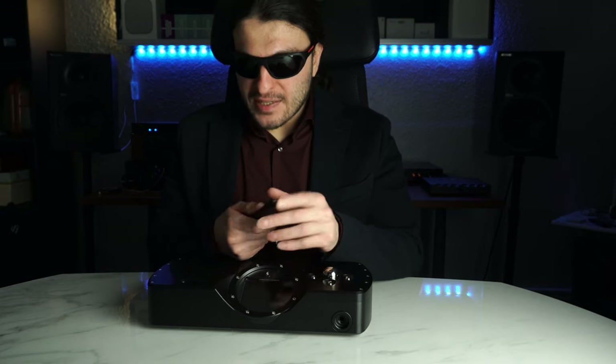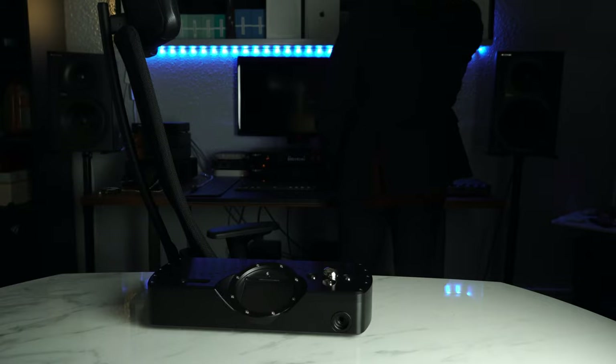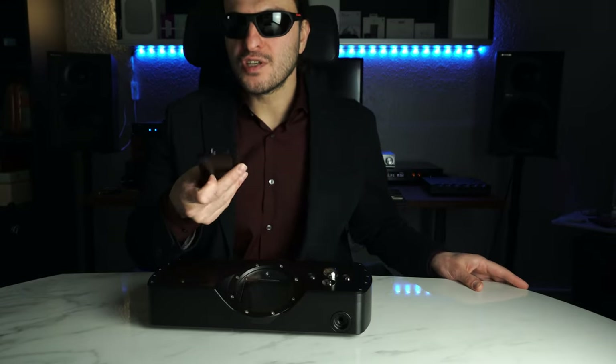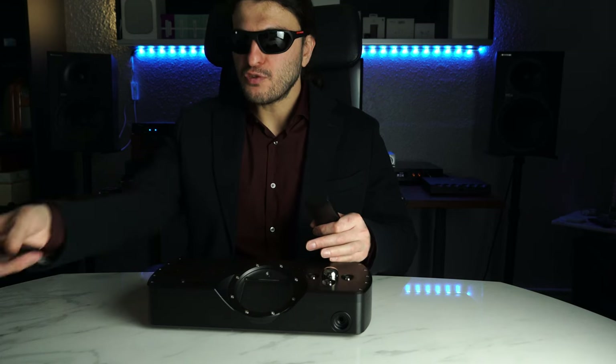And we get this cheap plasticky $1.99 remote from China with this £9,000 DAC — it's absolutely mind-boggling. Why isn't it a solid block of aluminium? Let me show you the Holo Audio May remote — machined out of a block of aluminium, you could actually use this as a deadly weapon. We get four correlating buttons for volume and inputs, which is pretty handy.